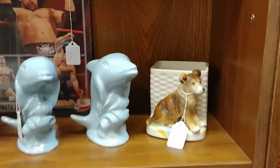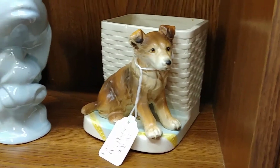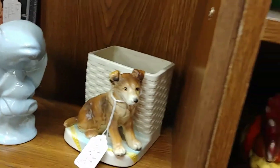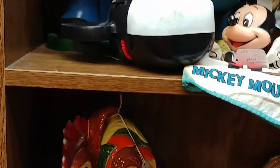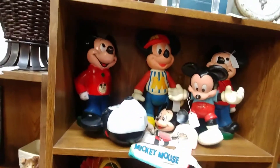Here's some of our puppy planters. I can't believe he's still here — this is so cute. Spring is coming, so sometimes I'm surprised at things that are still here. But we do switch out inventory quite frequently.